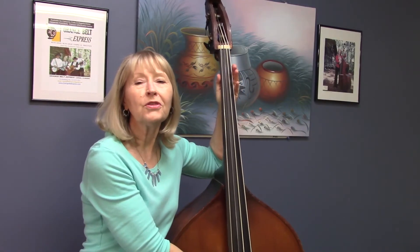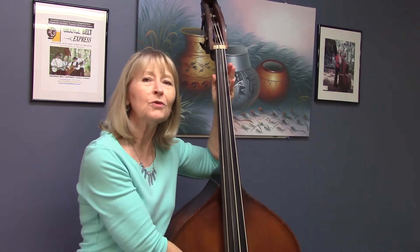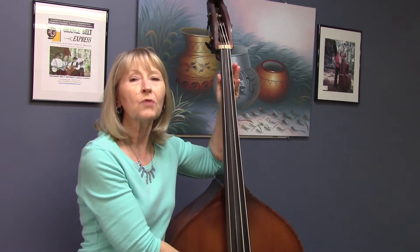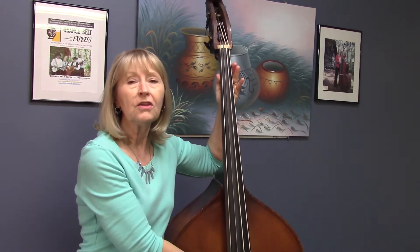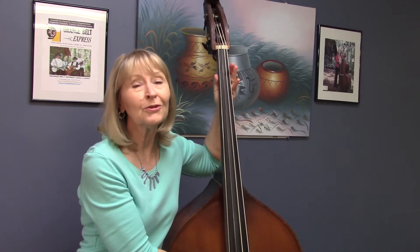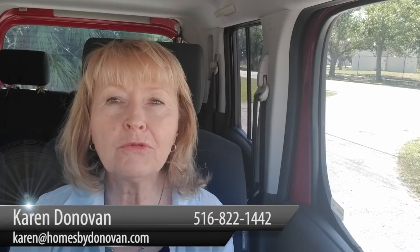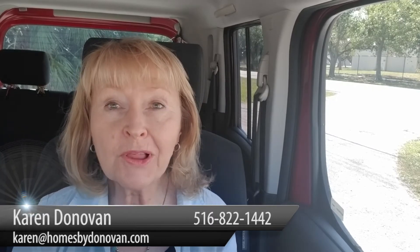Hi! Karen Donovan with The Donovan Team bringing you another episode of Keeping In Tune With The Market, designed to bring relevant real estate information to buyers, sellers, and realtors to help you keep in tune with the market. Hey, this is Karen Donovan. I'm on the road with part two of how to make your home show like a model without breaking the bank.